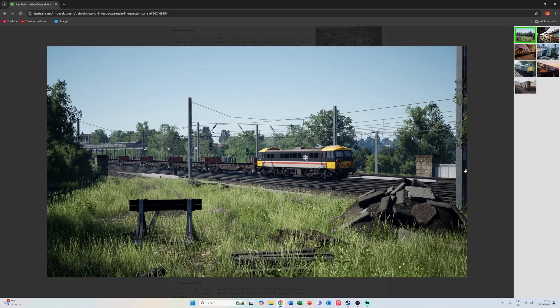We have the Class 08 shunter here at Carlisle doing its thing, with what look like the PCAs from the Tees Valley. And then we've got the Class 31 — which could actually be my favourite loco in the game. If you don't own the Class 31, consider picking it up because it's really nice to drive. I think those wagons are from West Cornwall — correct me if I'm wrong in the comments.